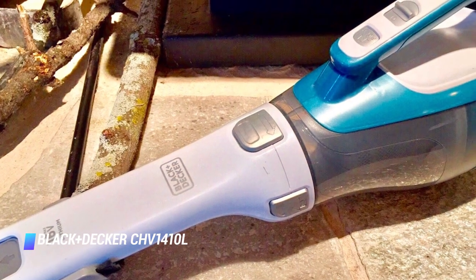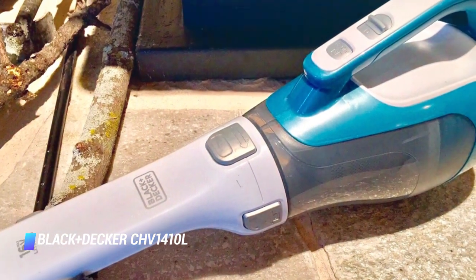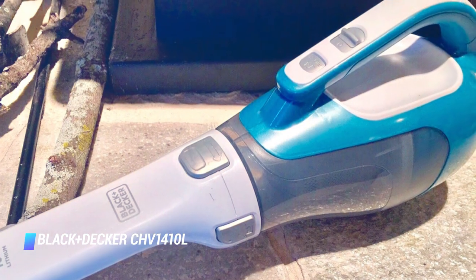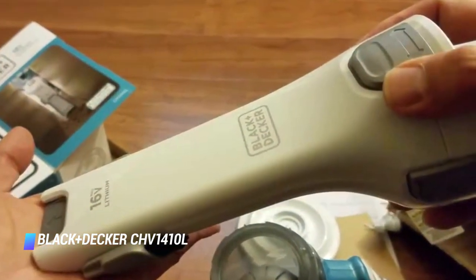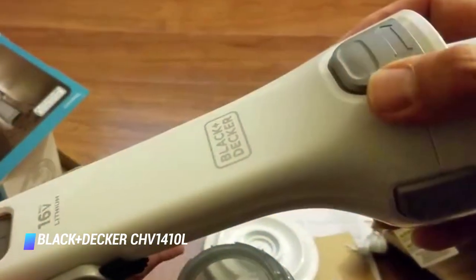Our only complaint is that it's loud. On the plus side, it offers impressive suction for such a compact cleaning tool. It weighs just 3 pounds and comes with a washable filter and flip up brush.